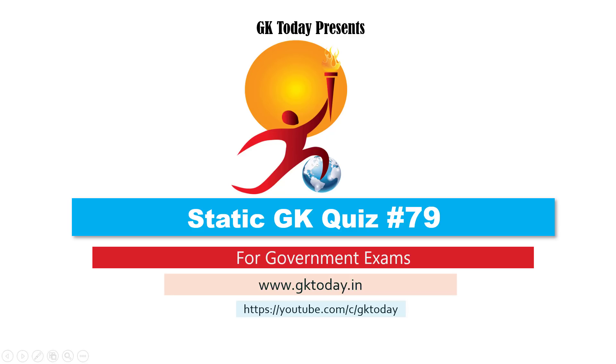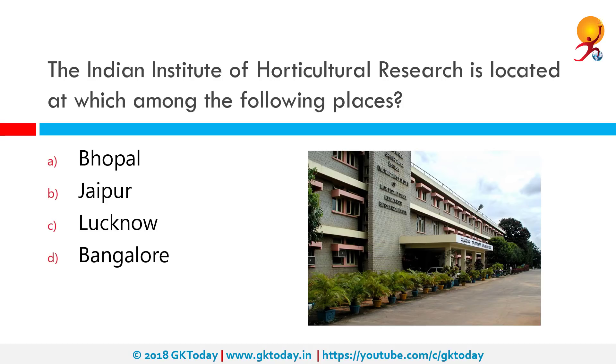Hello everyone, welcome to Static GK Quiz number 79. This video is aimed to help you with your central and state government job examinations. I'm with Risha from GK Today and I'll be taking you through this.